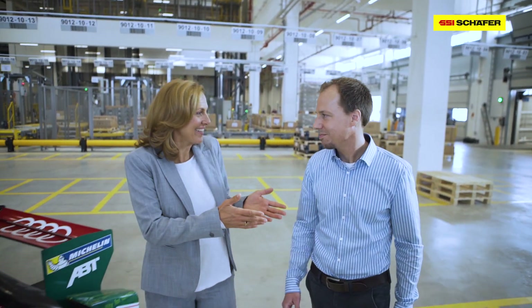Thank you so much, Dr. Zellerhoff, for having us. One last question. May I? Of course.